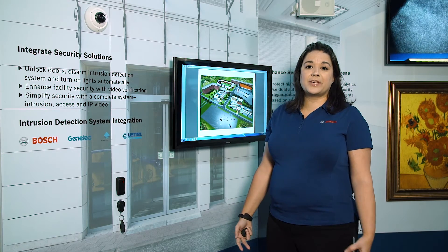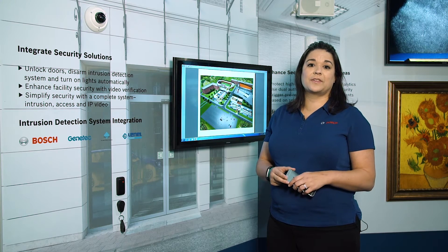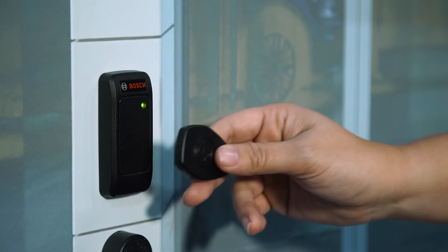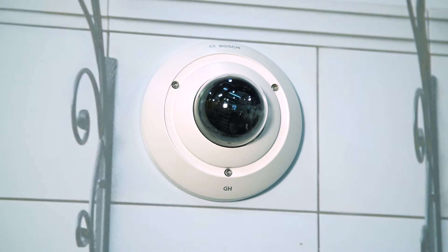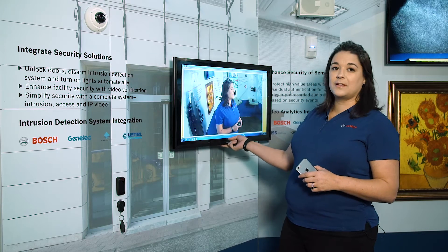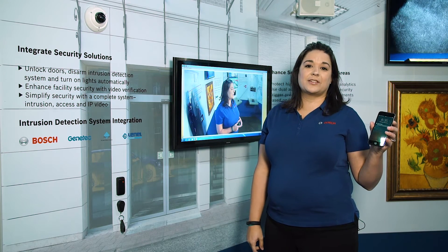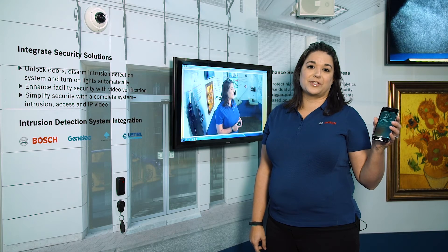Imagine a scenario where there's a multi-site business owner who would like to know when the system is opened and disarmed or armed and closed for the day. They can scan the employee's badge at the door. The IP video camera takes a snapshot and sends it to the operator workstation. In addition, the manager gets a text message to let them know that the system is armed or disarmed.